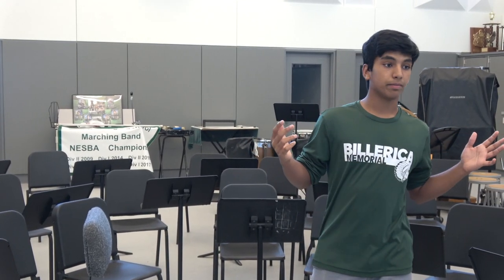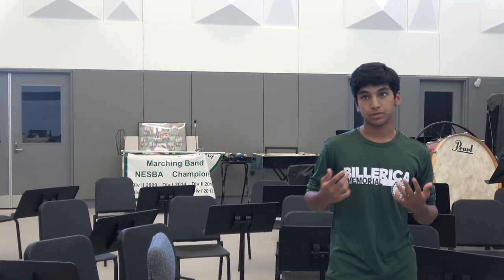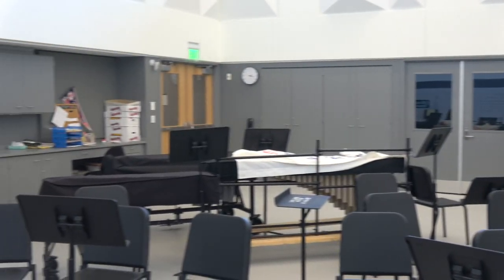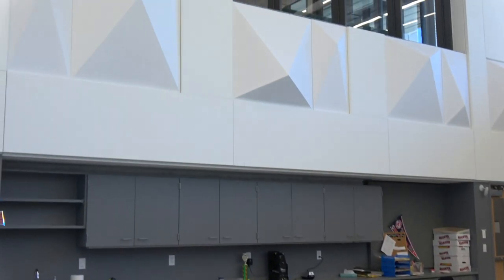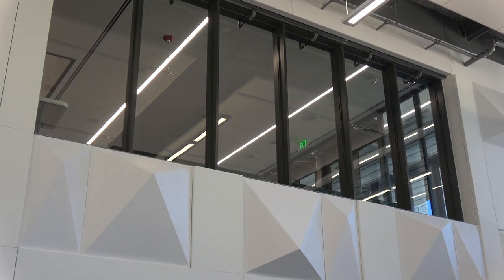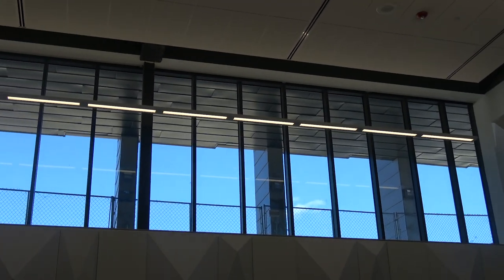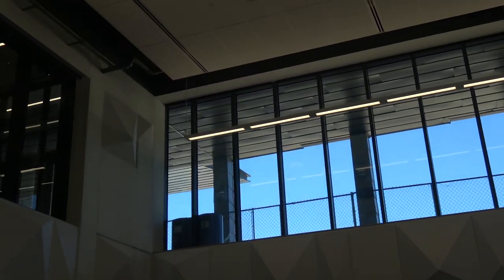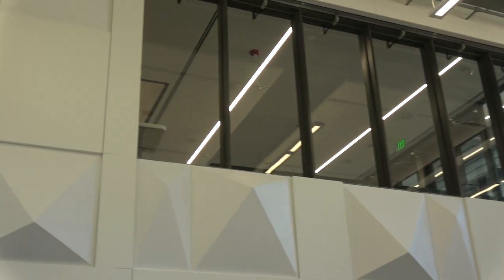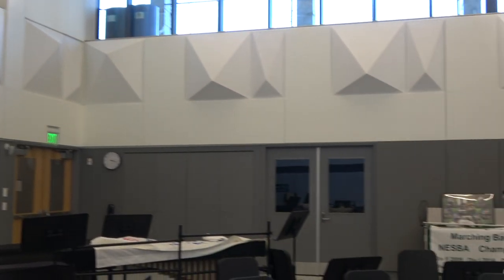We're standing in the new orchestra and band room. This room was a major point of consideration when designing the new school, and it has a lot of cool features that will help out the orchestra, band, and any other music ensembles that use this room. There are a lot of windows around — the windows up there allow for skylights, and the windows right there allow for people to see into the orchestra room, which could be an interesting view, and for light from that part of the building to come in here.